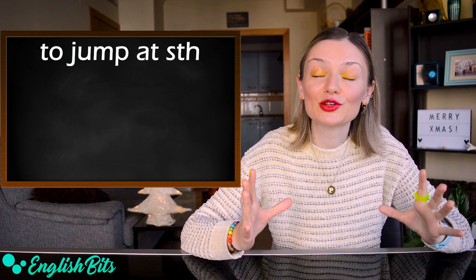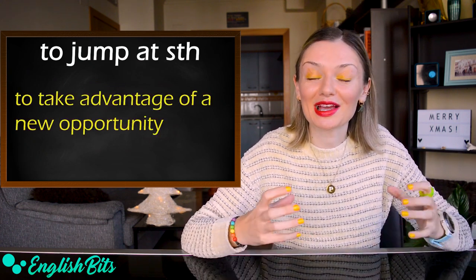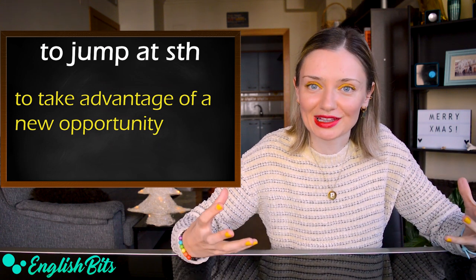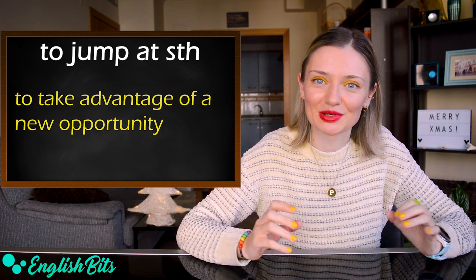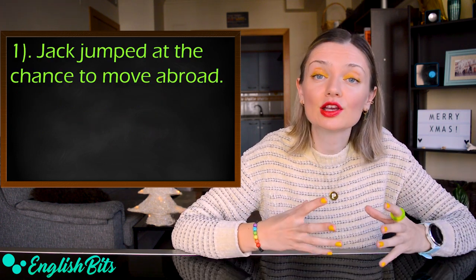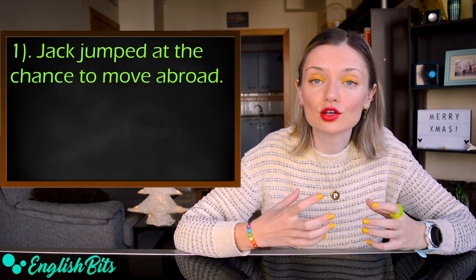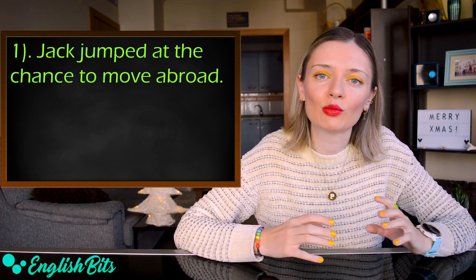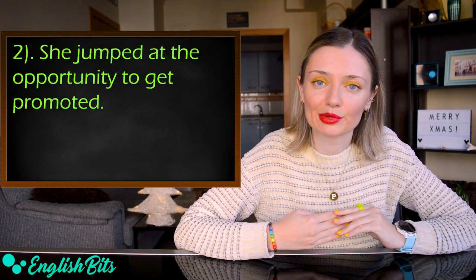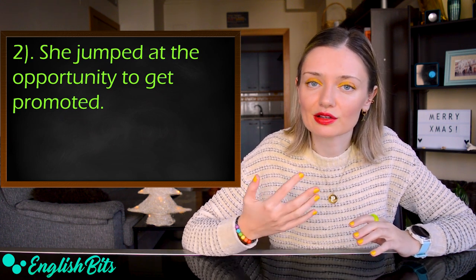Number eight: 'to jump at something.' It means to take advantage of a new opportunity. For example: 'Jack jumped at the chance to move abroad.' And: 'She jumped at the opportunity to get promoted.'